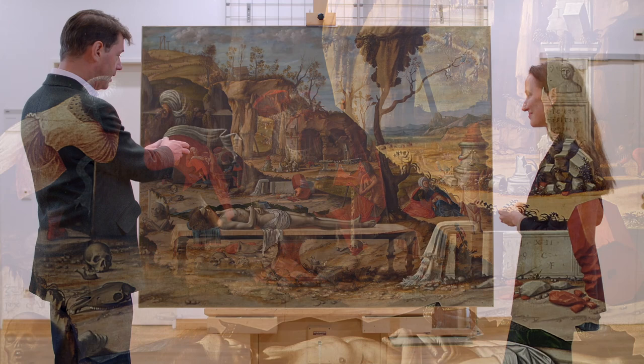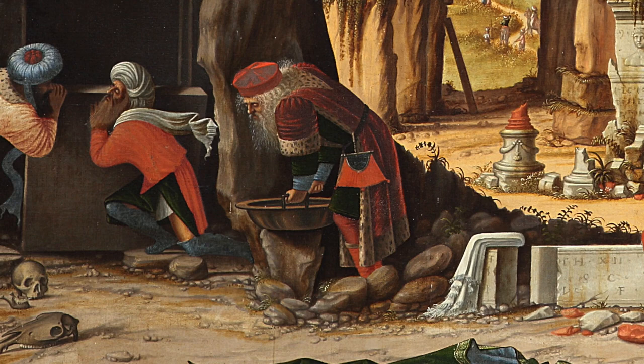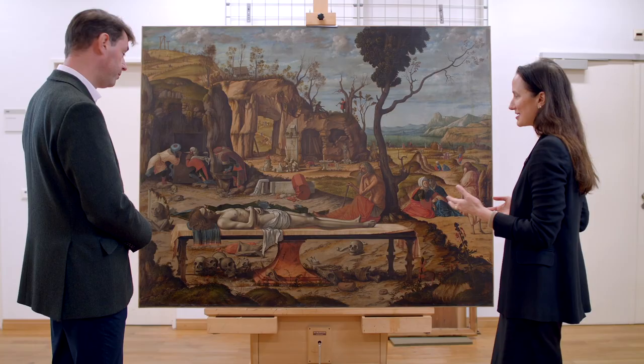Over here we can see a figure who might be Nicodemus or Joseph of Arimathea — both wealthy figures in the Jewish religious establishment who followed Jesus. Joseph provided the tomb for his body after the execution. Whoever it is, he's got a big bowl of water that looks as though it's going to be used to wash the body, which still has the blood of the crucifixion on it, emitting from Christ's side.